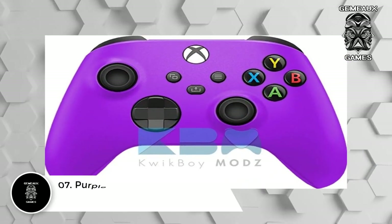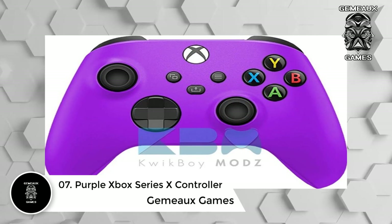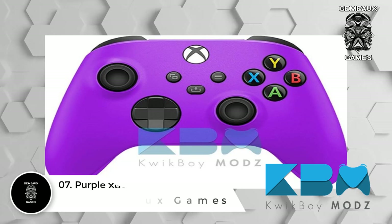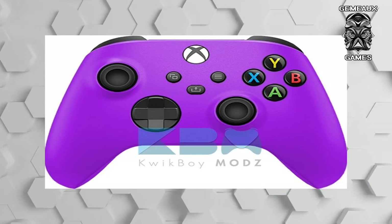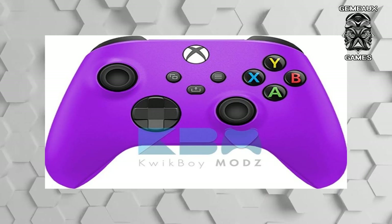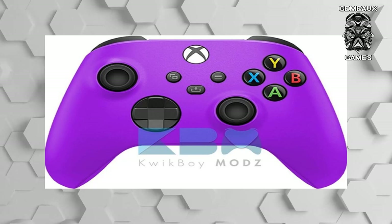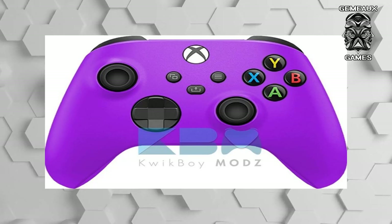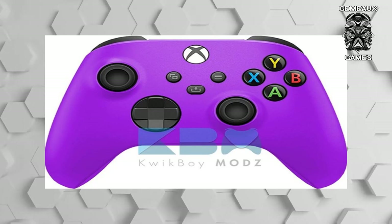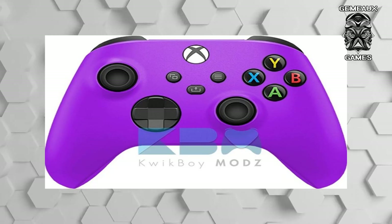Number 7: Purple Xbox Series X controller. Not every custom design has to be extravagant to be appealing. QuickBoy Mods proposes a controller design that demonstrates the beauty of simplicity. Many Xbox owners have been baffled that the Xbox Series X launched without basic color variations beyond the standard matte black finish. Though Microsoft has promised to release more controller types — even releasing a blue Series X controller for the holiday season — there are a plethora of basic colors that gamers will anticipate an official release for.